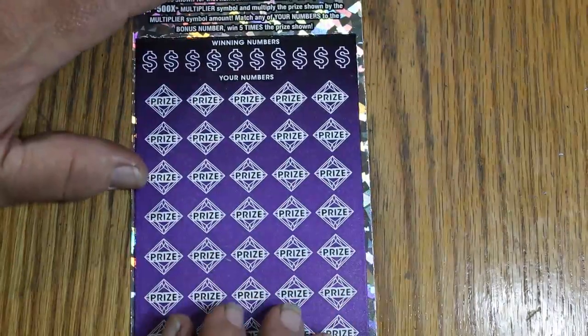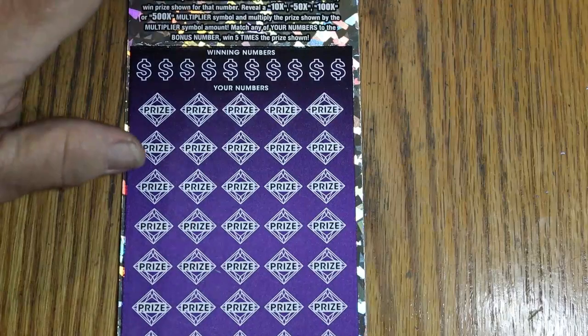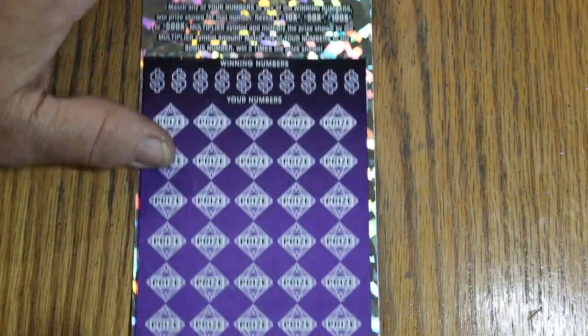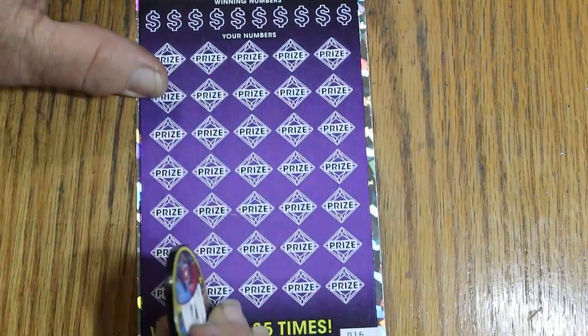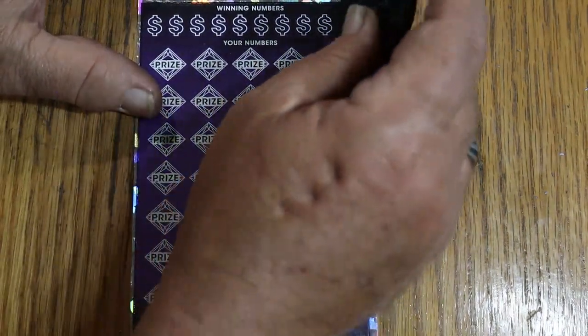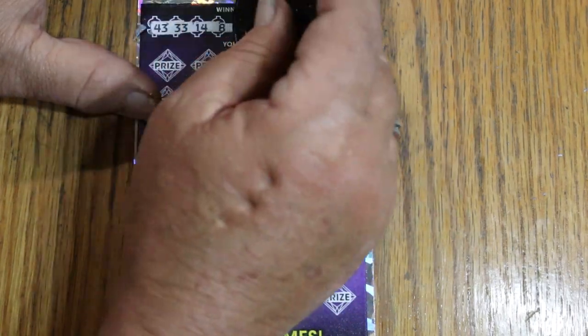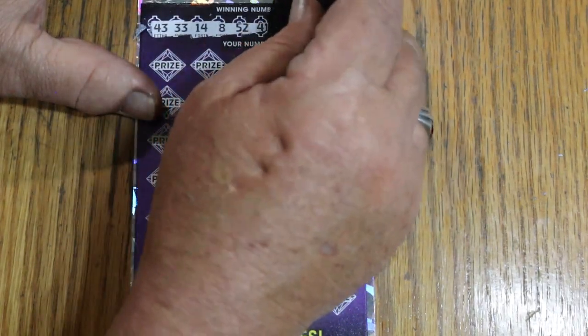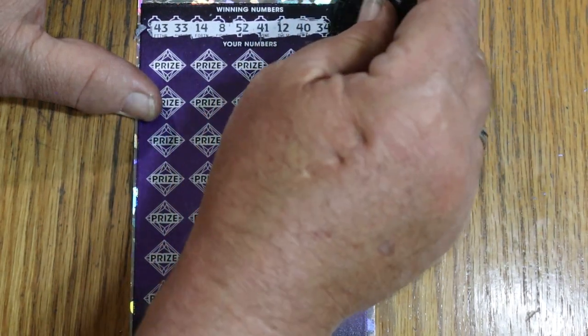But it is an awesome looking coin. Alright, switching over for ticket 16 — going to the one I know will work: M2M Grub and Gamble's coin. Winning numbers are 28, 43, 33, 14, LV's 8, 52, 41, 12, 40, 34, and 42.